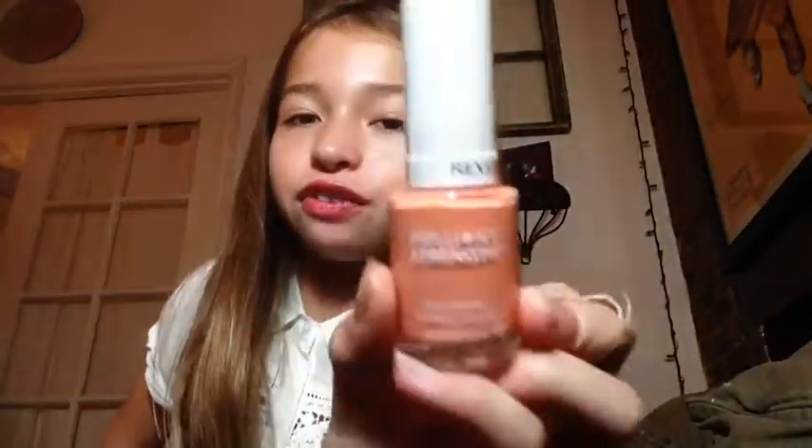My favorite fall nail polish at the moment is this really pretty coral color from Revlon — it's the Brilliant Strength line. This color is perfect for fall and I wear it a lot, but I'm planning to get a dark red nail polish soon. I'm trying to get a lot of dark red this fall.